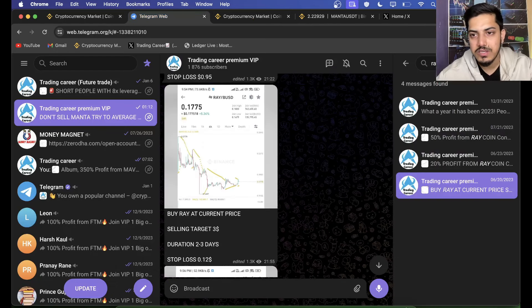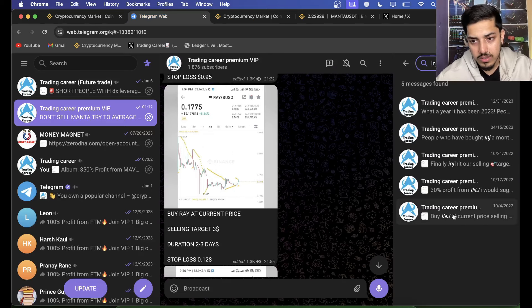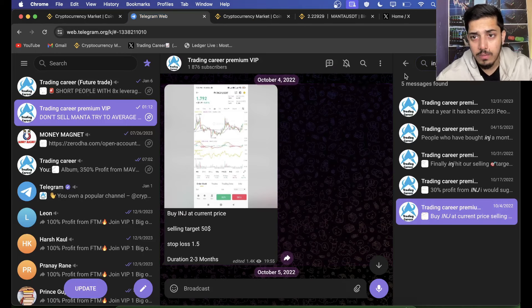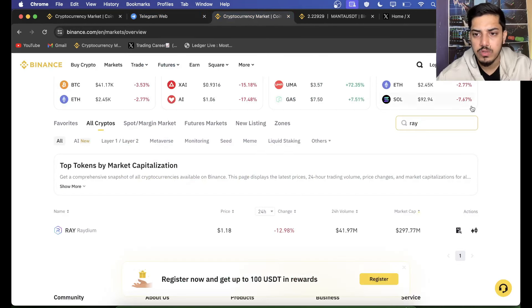Coins like INJ pumped massively. Last year there was this INJ token which pumped 40x, and we bought at $1. Our buying price was $1. Since we bought, it pumped 35x — your $1,000 could have turned into $35,000 US dollars. SOL went to $92. Did we buy? Yes, we bought all the currencies — low cap, mid cap, large cap.